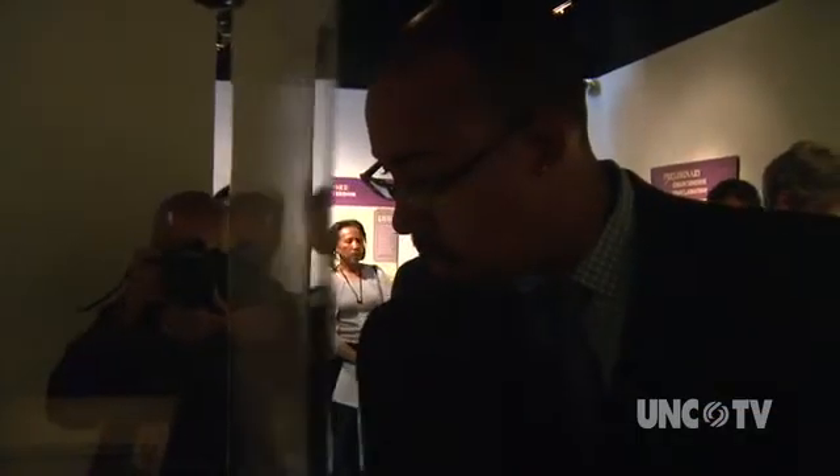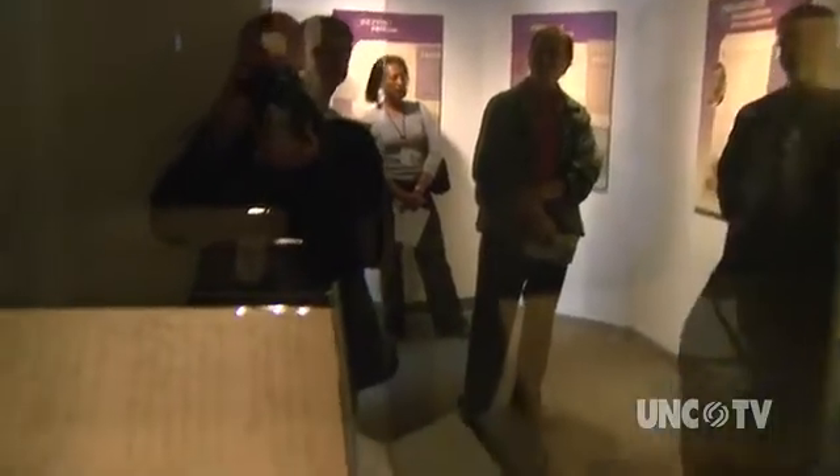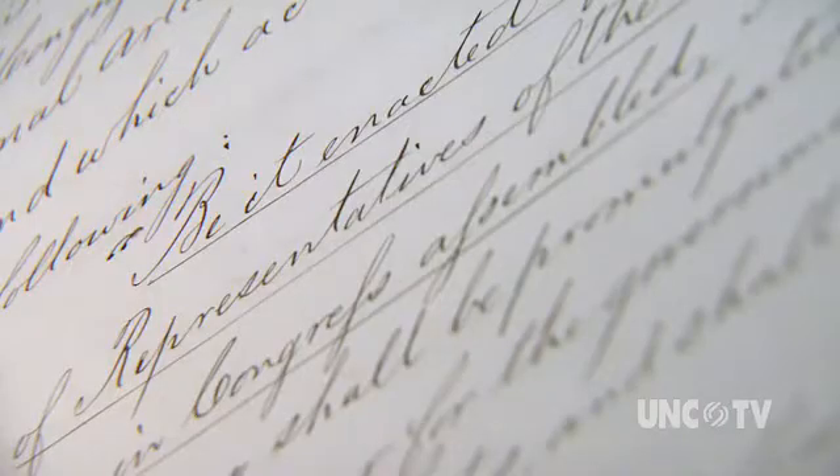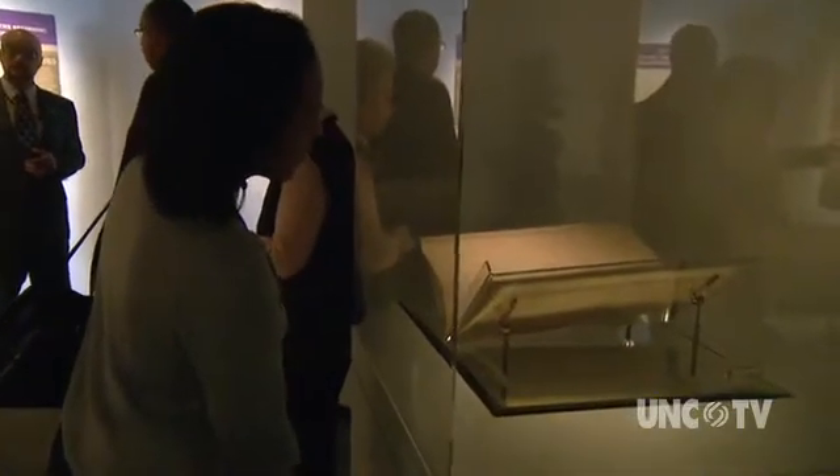That debate is even more intense when dealing with items of not only historic significance but national importance. Before there was the Emancipation Proclamation, President Lincoln issued the preliminary Emancipation Proclamation. It changed the course of the war because it changes the official platform of the war from saving the Union only to include freeing 4 million enslaved African Americans — and in our state, 335,000. This is the engrossed copy of the preliminary Emancipation Proclamation, which means it is written in the clerk's hand.